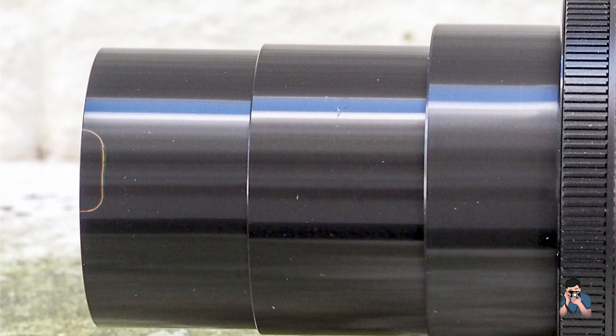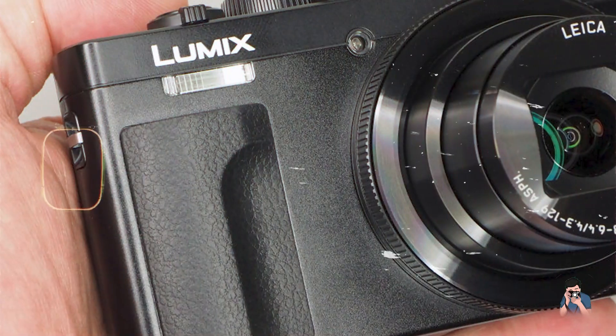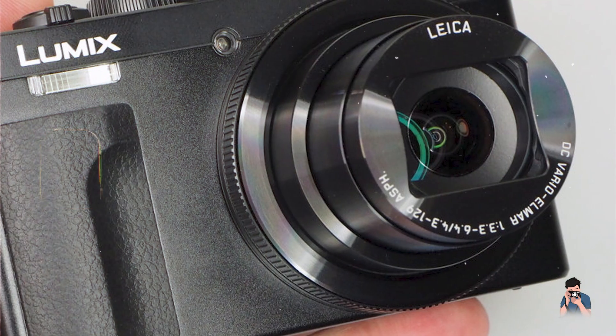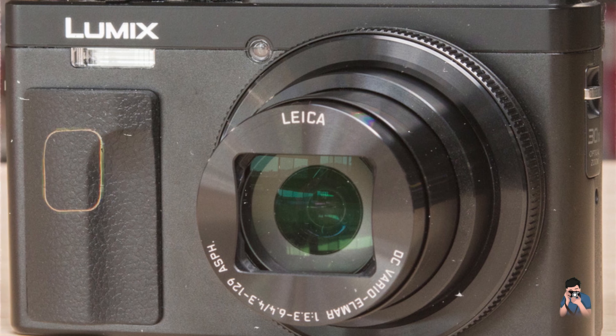Usability: featuring intuitive controls, touchscreen navigation, and a dedicated pop-up electronic viewfinder, the ZS80/TZ90 offers user-friendly operation for both beginners and advanced photographers. Its slim profile fits comfortably in hand or pocket.